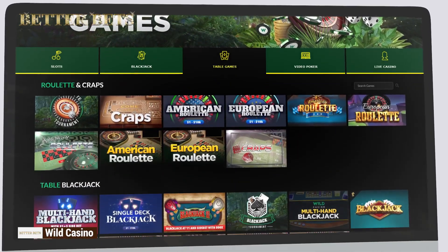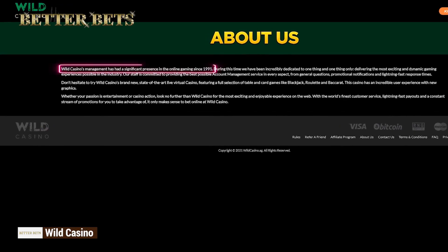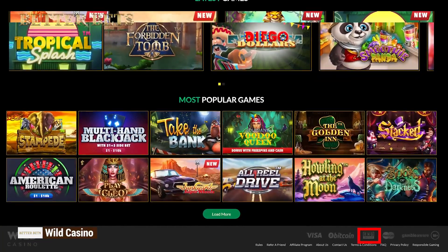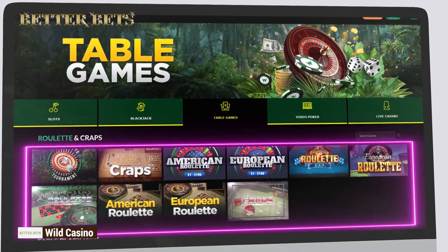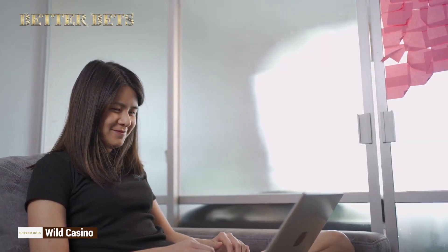Wild Casino has great roulette games that will make you scream like Tarzan. This online veteran was established in 1991 and is RNG certified, meaning everything is fair. Its high-quality roulette games are so vivid and lifelike, you'll feel like you're in some fancy Vegas casino and not at home in your old pajamas eating Cheetos.